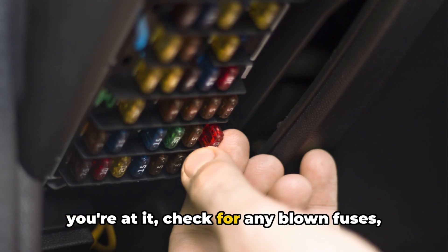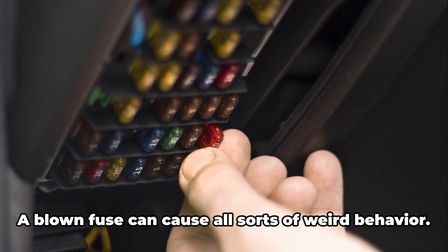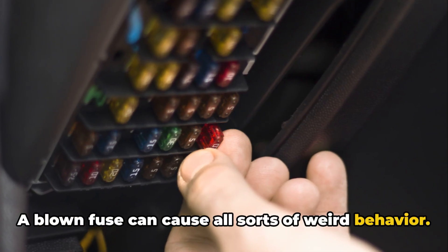While you're at it, check for any blown fuses, particularly the one for the engine control unit. A blown fuse can cause all sorts of weird behavior.